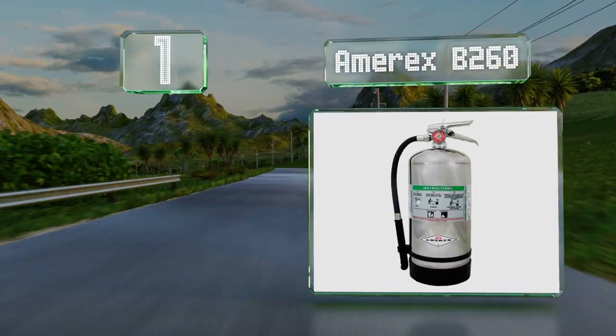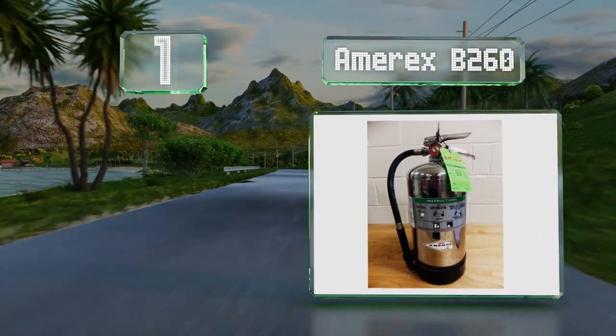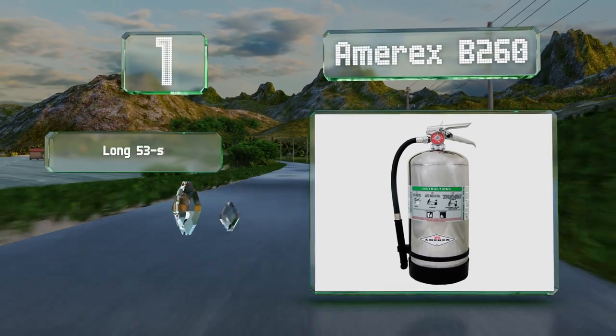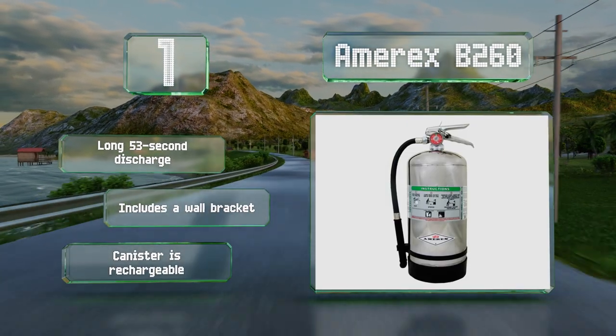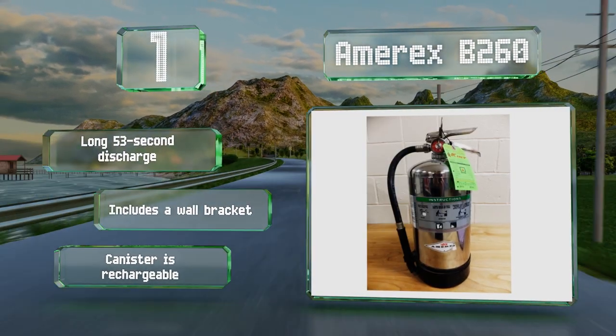Coming in at number one on our list, the Amerex B260 uses a wet chemical solution for putting out grease fires. It's a must-have for commercial kitchens and a should-have for every home. Just stand 10 feet back, aim the nozzle at the base of the flames, and let it rip. It offers a long 53-second discharge and includes a wall bracket, and the canister is rechargeable too.